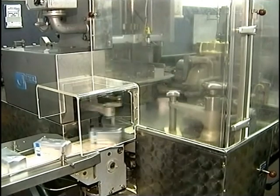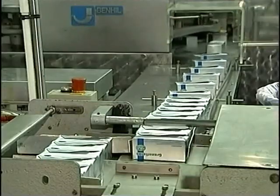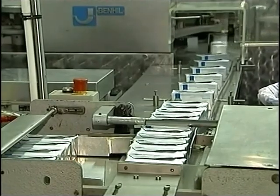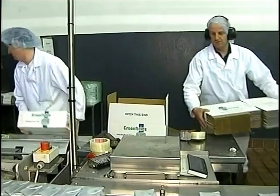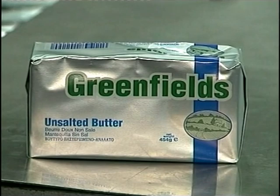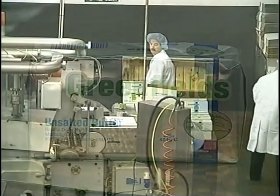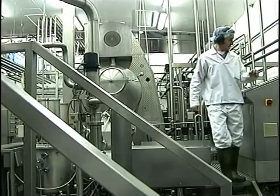A lot of this butter will be exported to the Caribbean, North Africa, Malta, Cyprus, Dubai, Taiwan, and some to mainland Europe as well as to the local market. In recent times butter has become more popular again. There was a time a few years ago that people for health reasons were eating more low-fat spreads, but they now realize that the best taste comes from butter.